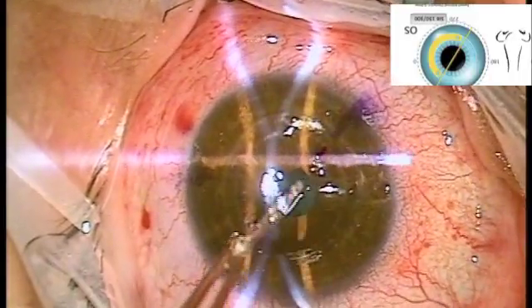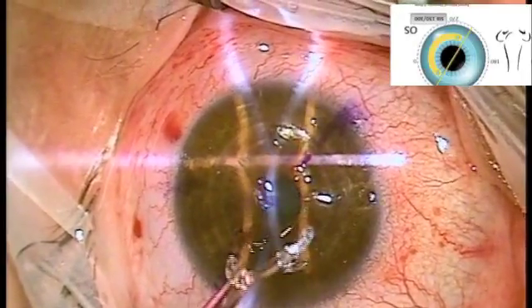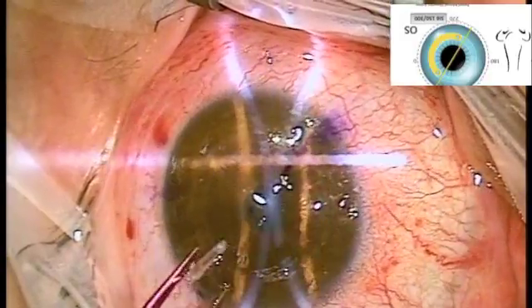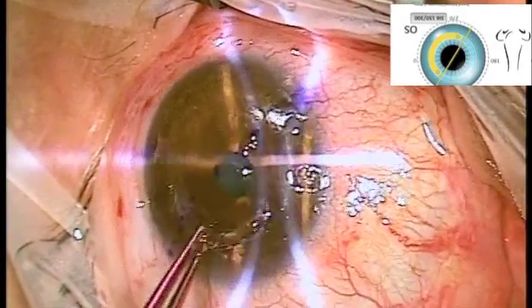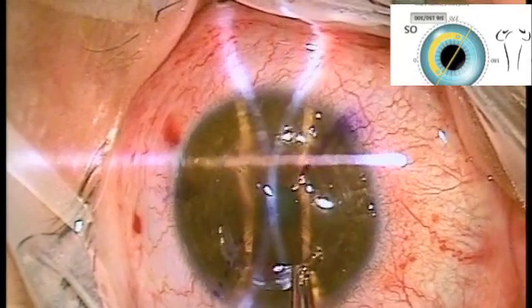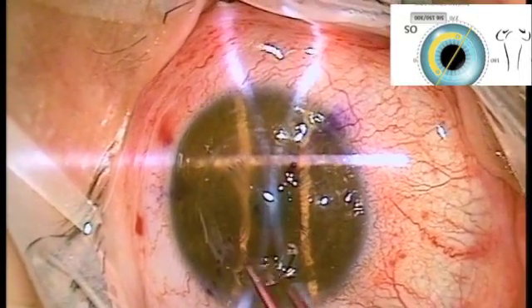The keratoconus ring is placed precisely within the cornea using a laser to create a channel at an exact depth pre-programmed before starting the surgery. Once the channel is made, the ring can be implanted and the position of the ring depends on the guidance diagram based on measurements made pre-operatively.